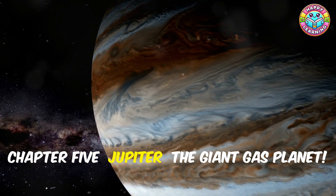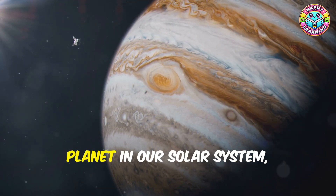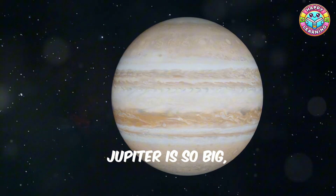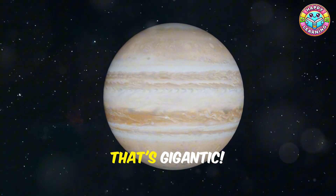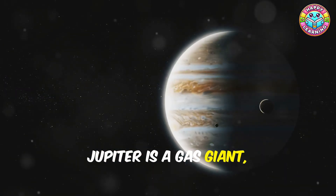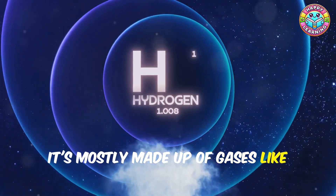Get ready, because we're about to visit the biggest planet in our solar system — Jupiter! Jupiter is so big you could fit over 1,300 Earths inside it. That's gigantic! Jupiter is a gas giant, which means it doesn't have a solid surface like Earth. It's mostly made up of gases like hydrogen and helium.